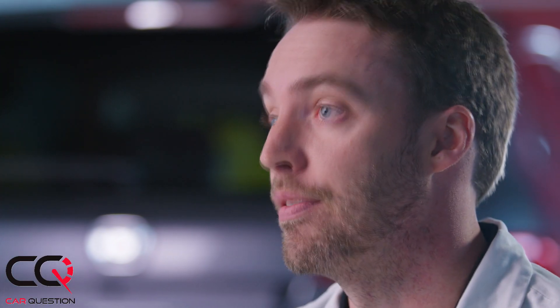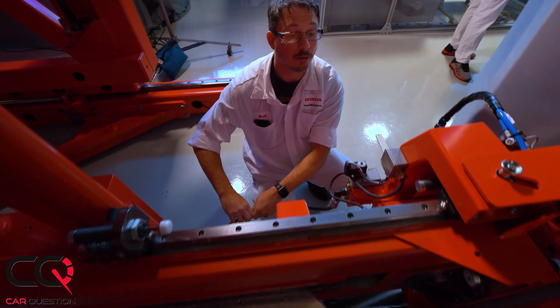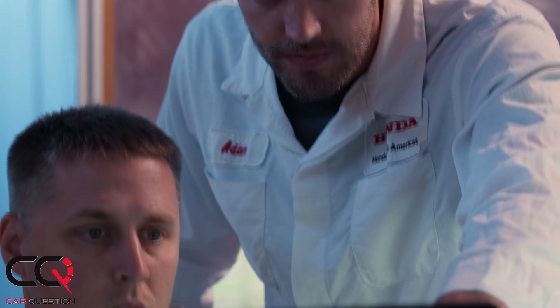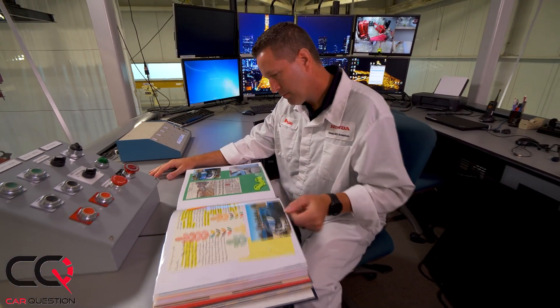Pedestrian safety is one of the core principles wrapped up in the safety for everyone philosophy, because we're not only focusing on the occupants inside our vehicles but also considering the pedestrians and cyclists who are vulnerable on today's roadways. My work at Honda — I definitely think about my family and how decisions I make at work could potentially influence them in the real world. One of the most rewarding things working in the safety group is when we receive letters from customers who survived, because we know we've had a positive influence on their lives.